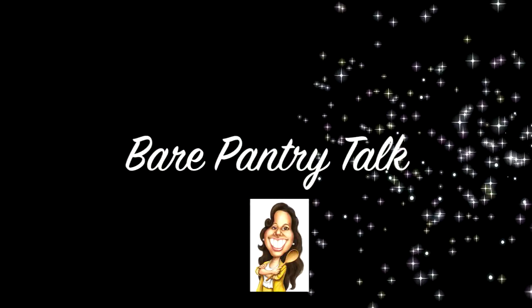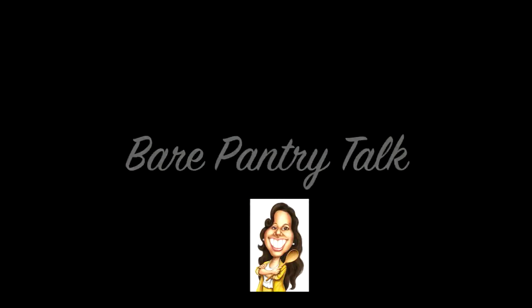Hi guys, Barbara here. What I want to share with you guys today are 10 home remedies for minor ailments that plague all of us from time to time. Welcome to Bear Pantry Talk. For those of you who may not know, I'm originally from the country of Belize, located in the heart of the Caribbean. As a child growing up in Belize, my mom's aunt Tylene used to be her caregiver. Whenever one of us would fall ill, she would whip up one of her many concoctions and in no time at all, we'd feel better. So I want to share some of those with you today.